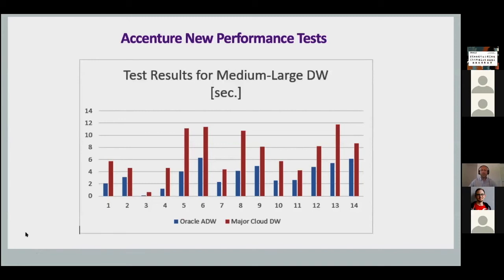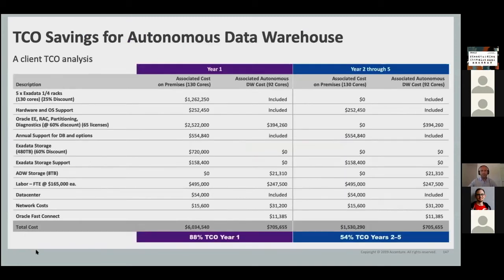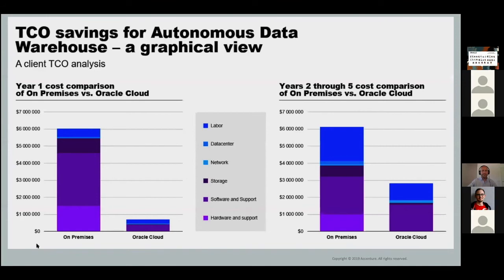The details, if you want to find them, you can contact me. We also did a real client study — here is the TCO savings if you want to migrate to autonomous data warehouse. The bottom line is the row at the very bottom of this slide: for the first year, clients usually have 88% total cost of ownership savings, and for the second to the fifth year it's approximately 54%. This is also a paper available on Accenture.com.